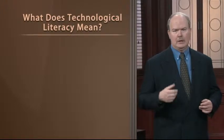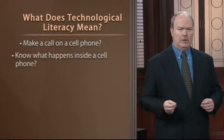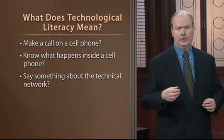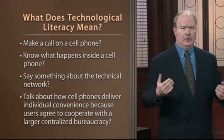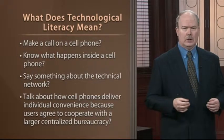These are serious worries, and part of my interest in teaching great inventions has been to help you increase your own technological literacy. But what does technological literacy actually mean? Does it mean that you should be able to make a call on a cell phone? Or that you should be able to tell what happens inside that phone? Or that you can say something about the technical network — how the standards, the cells, and the microwave towers all fit together? Or that you can talk about how cell phones deliver individual convenience because users agree to cooperate with a large centralized bureaucracy.